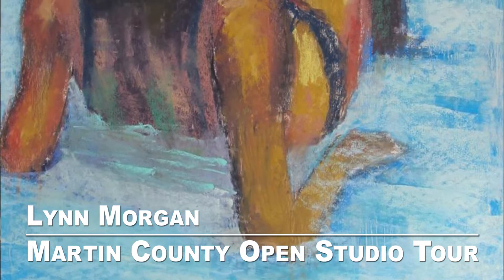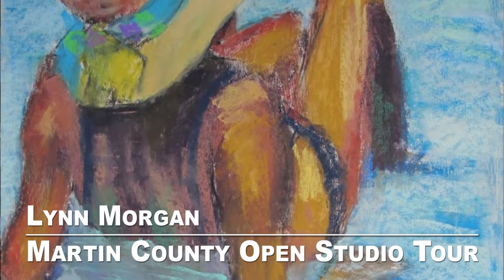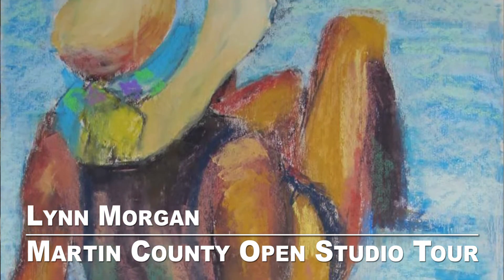I've been drawing and painting all my life. I was encouraged as a child by my mother, who went to the Parsons School in New York to study fashion design. She pretty much encouraged me just to do it as a hobby and not to try to make a living from art, so I did it as a hobby for many, many years.